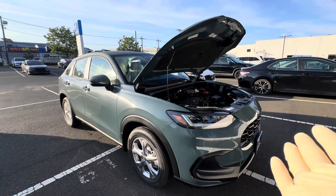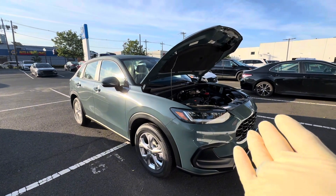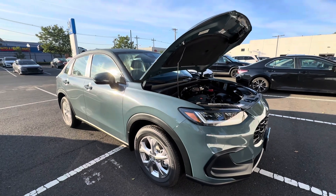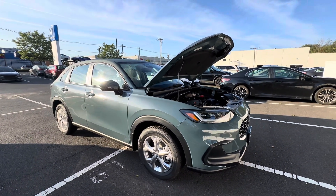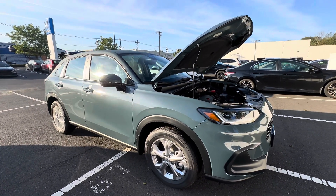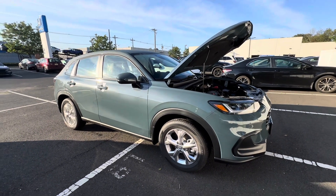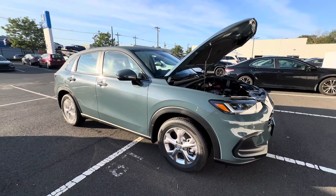We did have one with the AC condenser issue. If you've been following the channel, you know that the CRVs, Accords, and Civics all suffer from weak AC condensers. Hopefully that doesn't continue on to this HRV. The one we had had a pretty large impact — sometimes on a Civic, CRV, or Accord you can't even tell the impact, but they leak very easily. There are some warranty extensions for that, which is good.